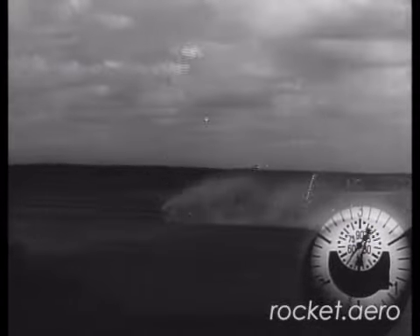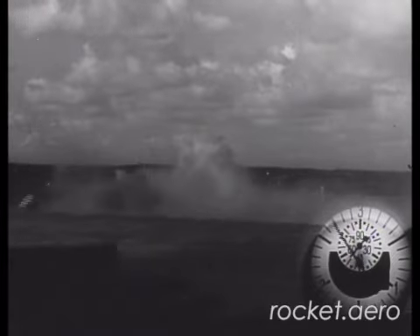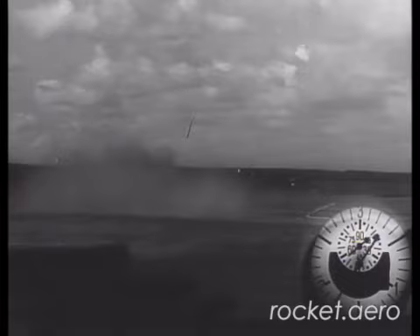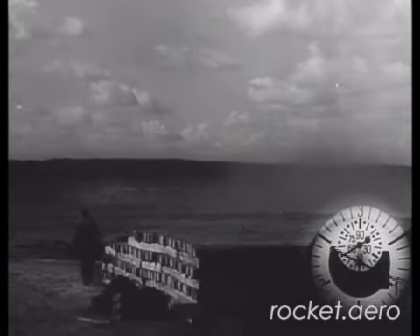On that long takeoff roll, large amounts of fuel were burned simply getting the aircraft off the ground. More fuel burned on takeoff meant that less fuel was available for powered flight time, and that led to fewer opportunities to engage opponent aircraft.